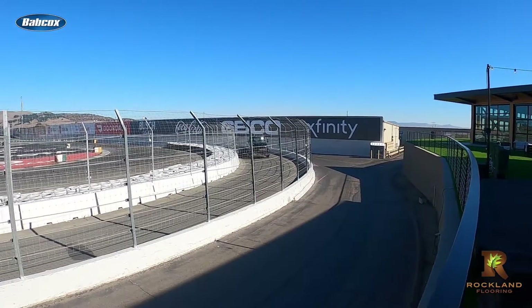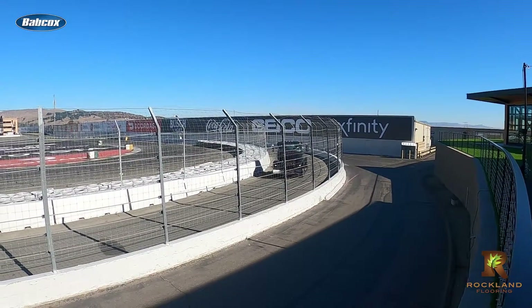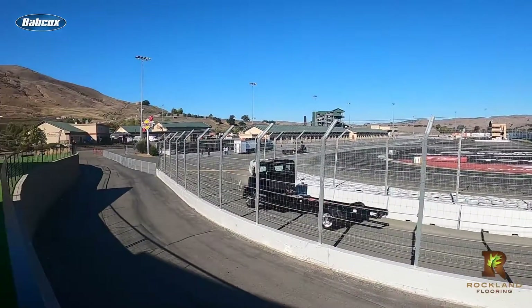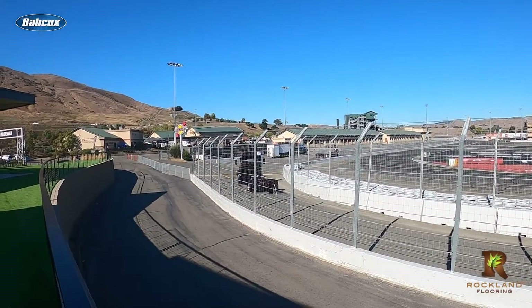I was able to get behind the wheel and take the truck up and down hills, around tight curves, and test out the regenerative braking, all while enjoying the quiet atmosphere and smooth ride that we've come to expect from electric trucks.